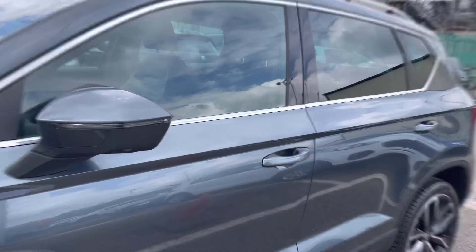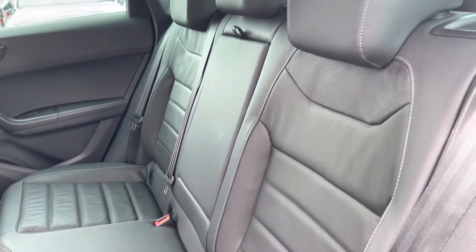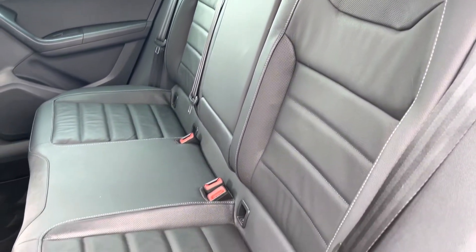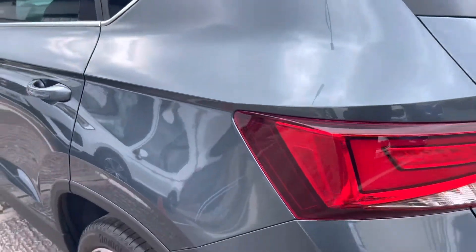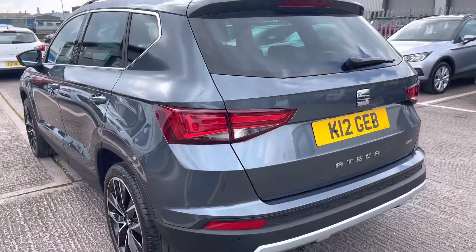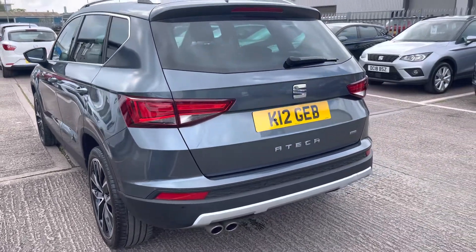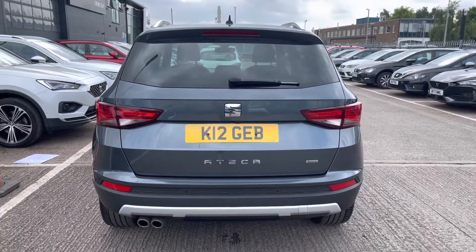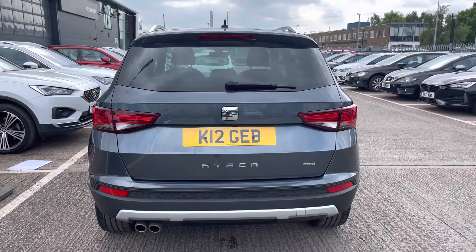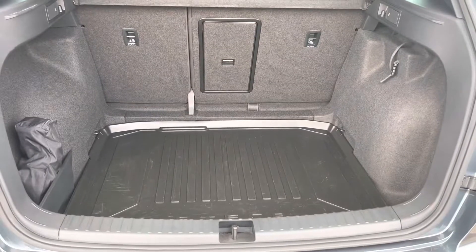We've got the tinted privacy glass in the rear. Moving into the interior, the vehicle wears a full black leather interior with gorgeous white bespoke trim, and we also have ISO fix points in the rear. The vehicle also comes with a personalised registration plate, the Ateca lettering in chrome, as well as twin exhaust pipes.